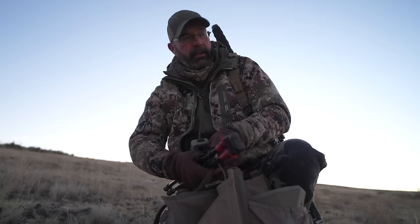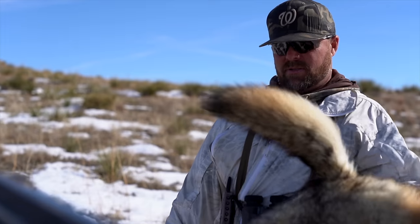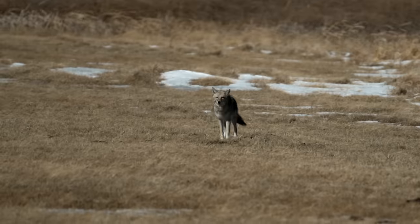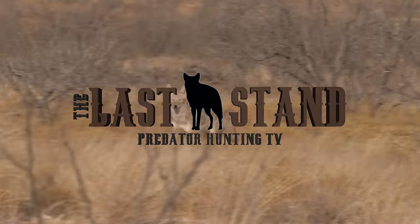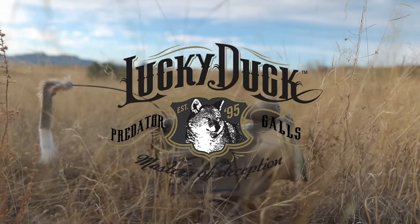I'm Jeff Nimnick, and I'm Rick Pellett, and we're the hosts of The Last Stand. Coyote hunting is my passion, and coyote calls are my livelihood. Together we aim to bring you the best predator hunting tips, tricks, and tactics, right down to The Last Stand — presented by Lucky Duck Predator Calls.